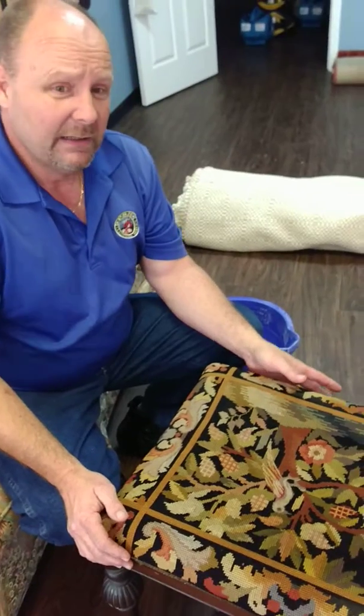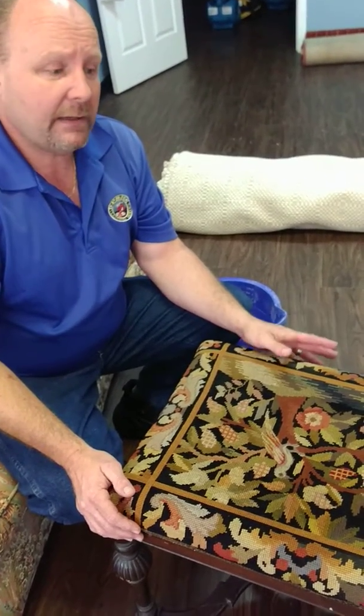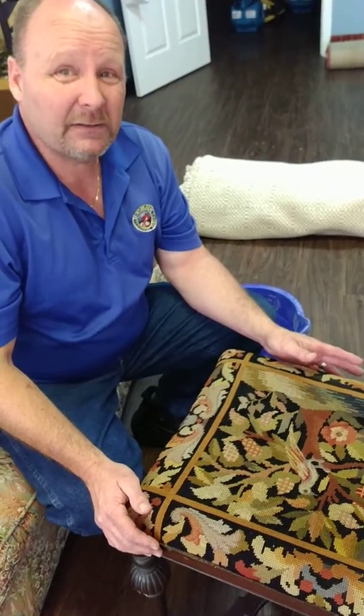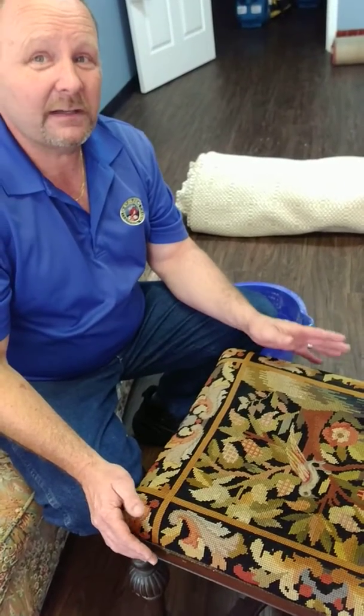Hey folks, this is Frank at PSH Cleaning Service and today I am doing a specialty piece that I wanted to show you guys. This is an antique petty point bench. The client said that her grandmother made this and she passed away in like 1910, so this is dated circa 1890 to 1900.